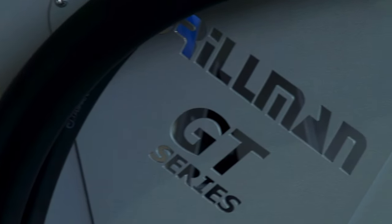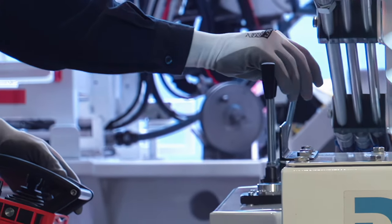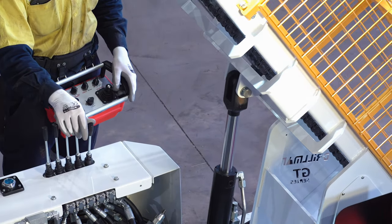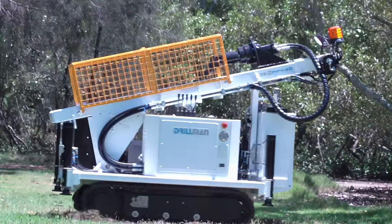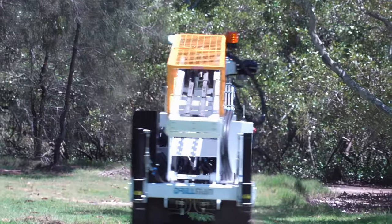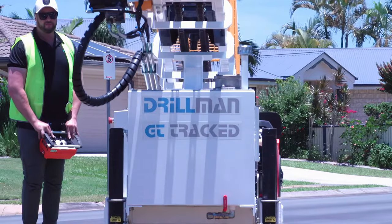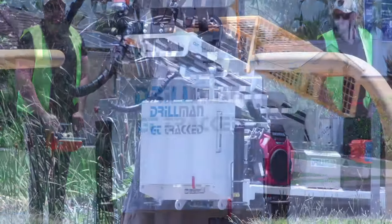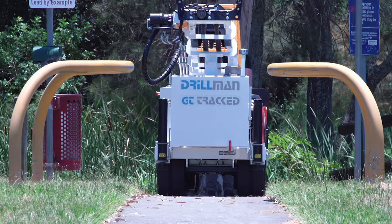The GT10TA is designed and engineered with all the safety features of the GT series rigs. Remote functionality of all drilling and tramming operations from a wireless remote pendant, with no physical interaction with the rig. Its compact footprint is designed to perform on sites with limited access areas that a conventional rig would not be able to service.